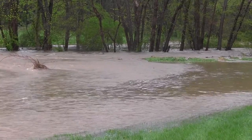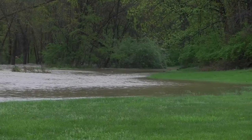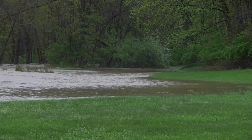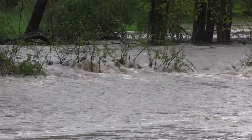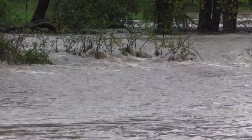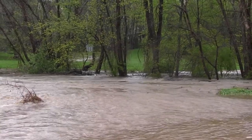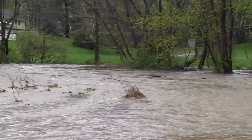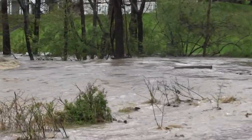For perspective, this area is usually a stream that's about 15 yards wide, and as you can see, the entire field is filled with water. This entire area is a floodplain, but it shows the intensity of the water and how quickly it can sweep away anything that's in its path.